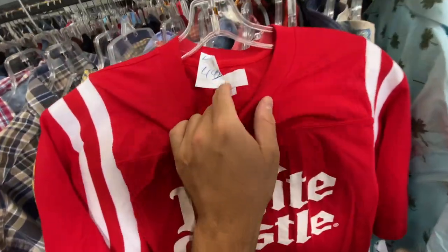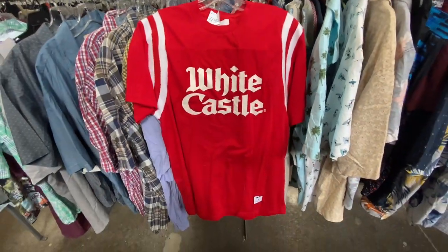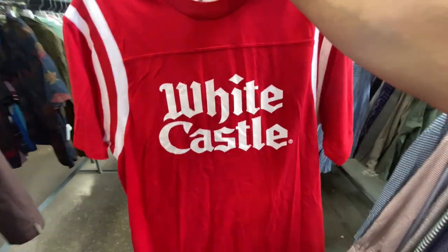Found this Supreme tee for $4.99, size large — Supreme New York. But who's wearing this White Castle collab? I feel like any Supreme is worth five bucks though.